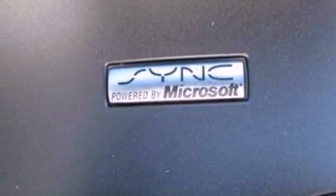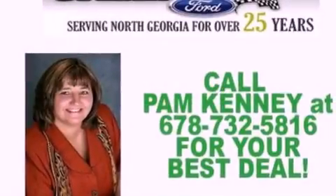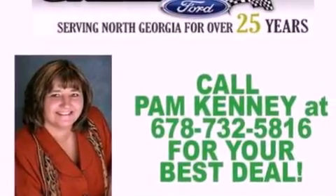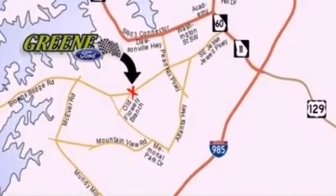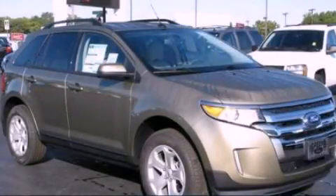With an EPA estimated rating of 27 miles per gallon on the highway, it doesn't compromise fuel efficiency for size, comfort, or fun. This automobile won't last long at this price. Call and arrange a test drive now.